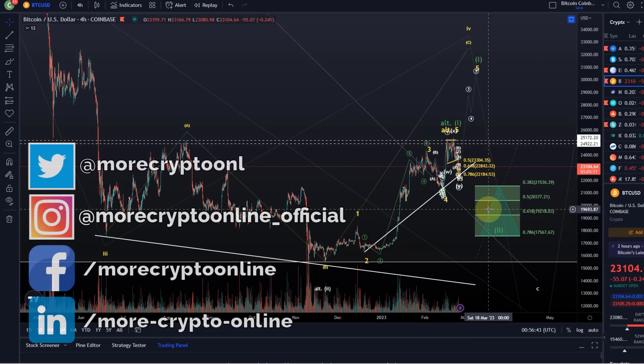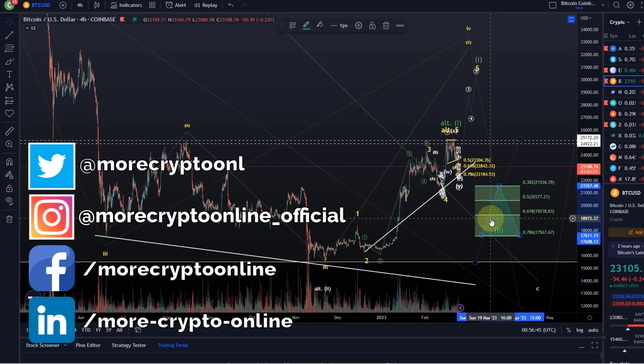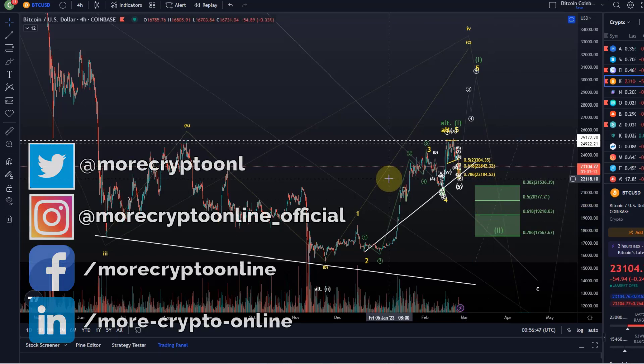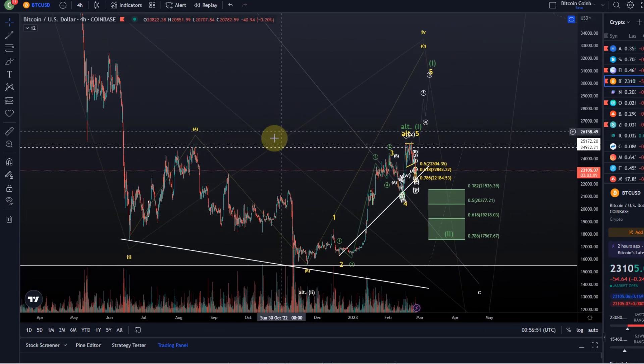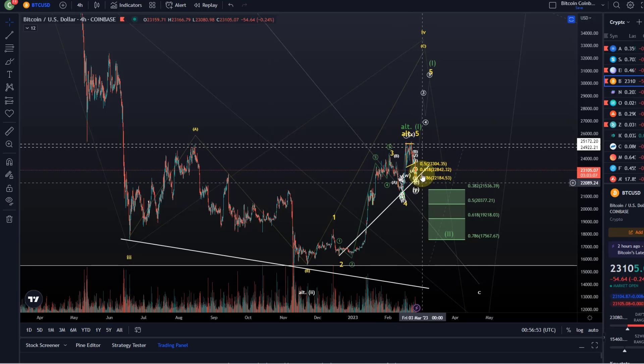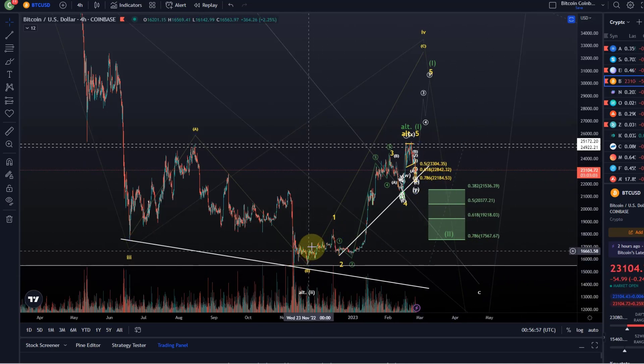Hello and welcome to another update video about Bitcoin. In this video we want to work our way down from the four-hour chart. I want to highlight again the risk about the continuation of the bear market that can still work out, the good things about the structure to the upside, the flaws, and talk a little bit about strategy as well.